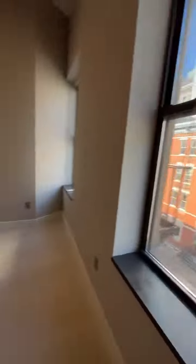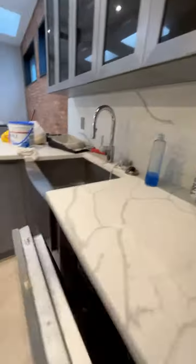Facing the front are the first two of five bedrooms. This is the largest one. All the bedrooms have closets, tall ceilings, great sunlight, and split unit heat and AC.